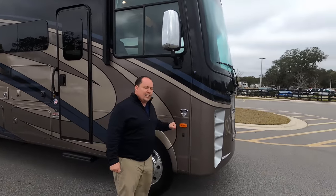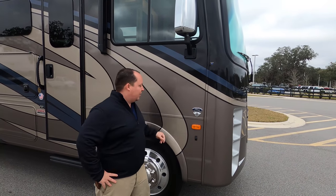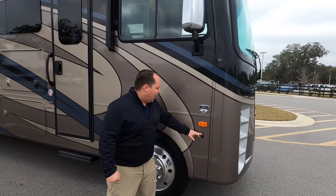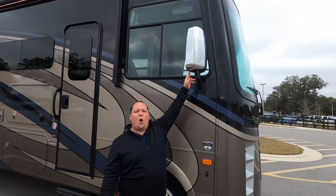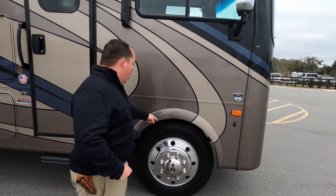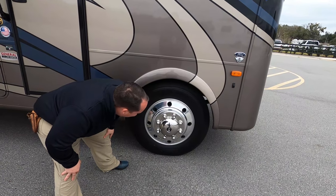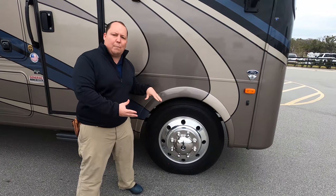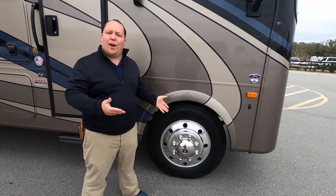Because this is a 2021, it has the new 7.3-liter Godzilla engine — 350 horsepower and 468 foot-pounds of torque, and it is a V8. There are cameras on your left side, right side, and in reverse. Look at these oversized chrome mirrors — on so many gas motorhomes they give you small mirrors, but not here. And look at these tires: Michelin 255-80R 22.5 with shiny alloy rims. That's one of the big upgrades from a Murata — bigger tires and a better ride.